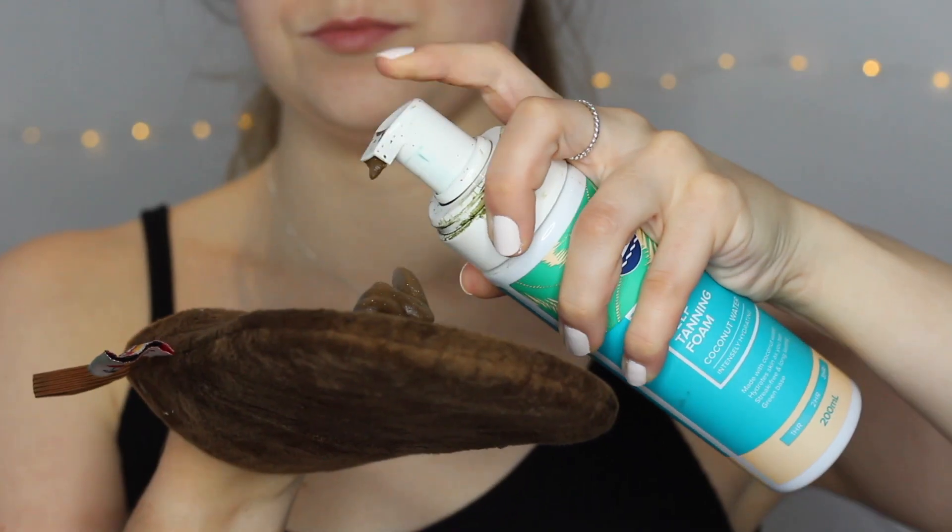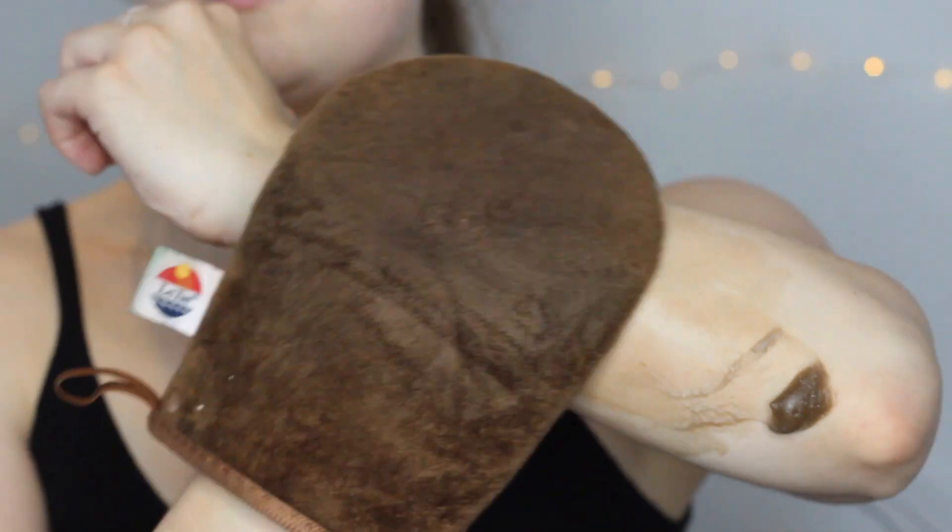I really recommend getting one of these mitts — I bought this from Dischem. Most mitts have fabric that absorbs the product onto your hand, but this one has a plasticky barrier so your hands never get the product on them. I apply the tanner straight onto the mitt and then put it on my skin in circular motions until it's buffed in nicely with no streaks, then put on loose fitting clothing and leave it on for three hours.